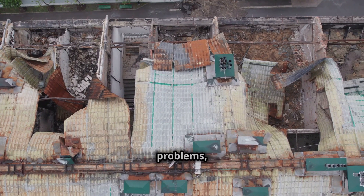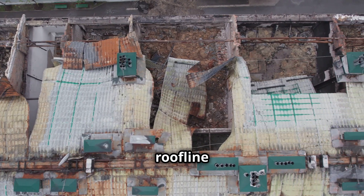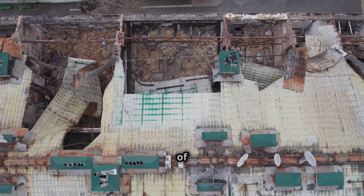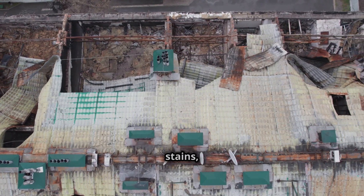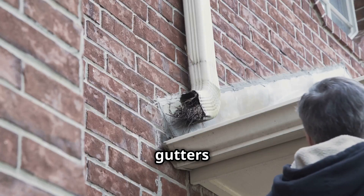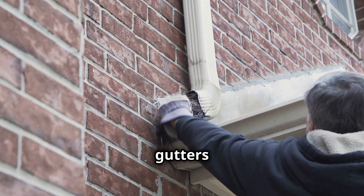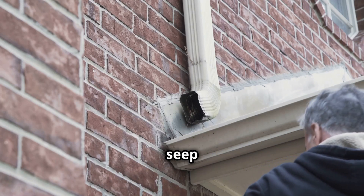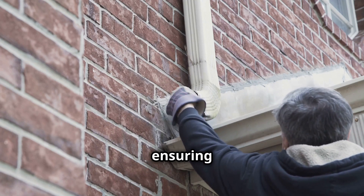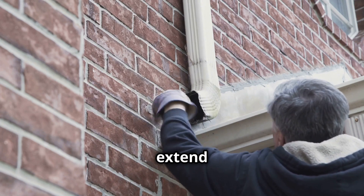Sagging roof lines indicate structural problems. Check for signs of water damage in the attic — look for water stains, mold, or any signs of moisture that could indicate a leak. Make sure gutters and downspouts are clear and functioning, because proper drainage is crucial for roof health. Clogged gutters can cause water to back up and seep under your roof, leading to leaks and water damage. Regularly cleaning your gutters and ensuring that downspouts are directing water away from your home can help prevent these issues and extend the life of your roof.